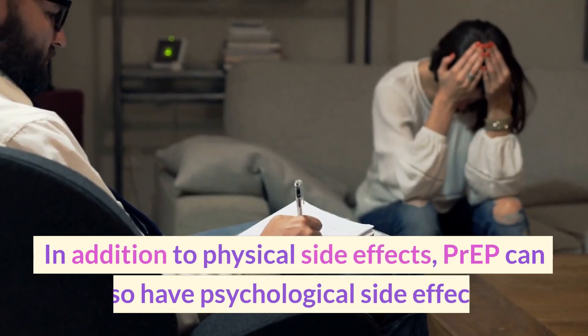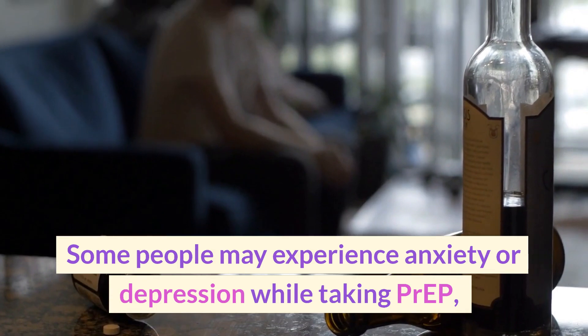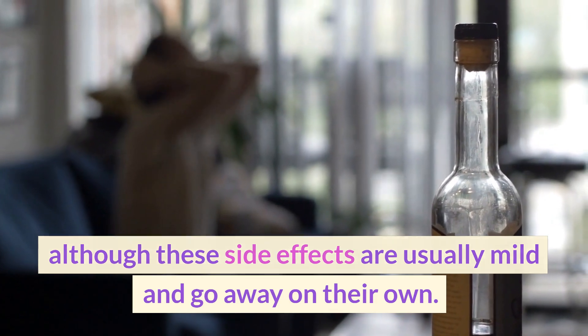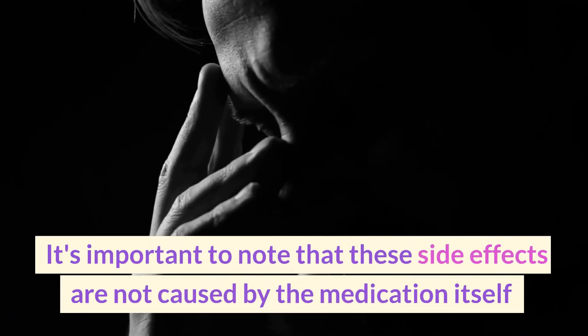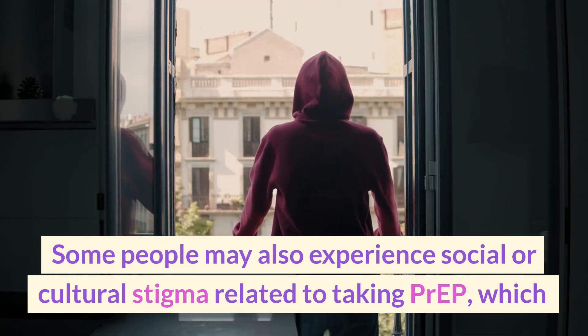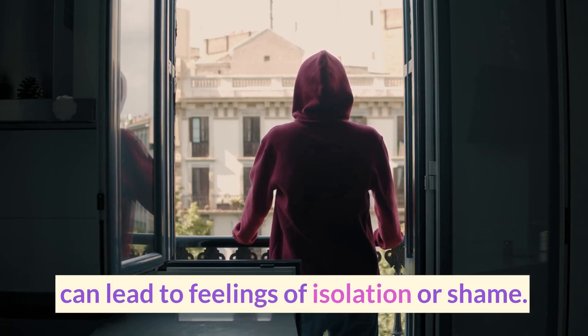In addition to physical side effects, PrEP can also have psychological side effects. Some people may experience anxiety or depression while taking PrEP, although these side effects are usually mild and go away on their own. It's important to note that these side effects are not caused by the medication itself, but rather by the fear or stigma associated with being at high risk for HIV. Some people may also experience social or cultural stigma related to taking PrEP, which can lead to feelings of isolation or shame.